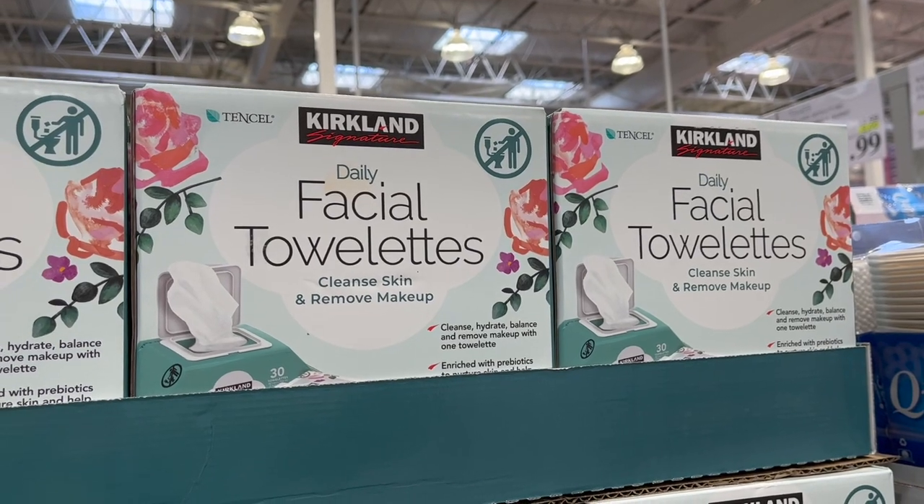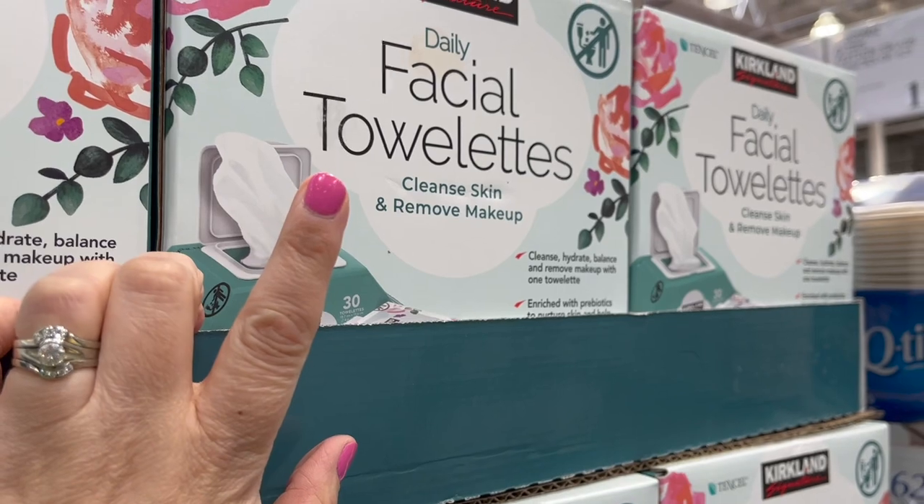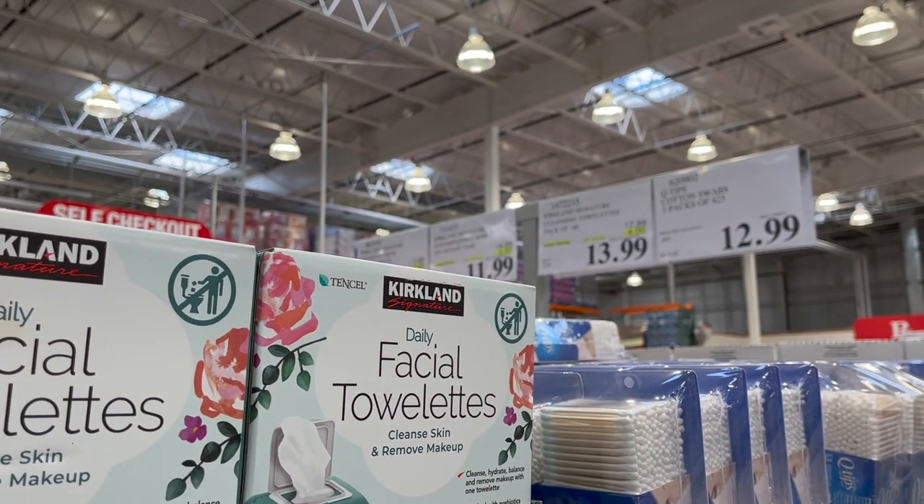The Keflin Daily Facial Towelettes — these are amazing makeup removers. I've used these for years. It's $4 off for $13.99.